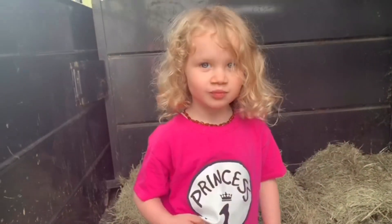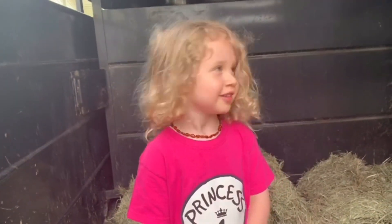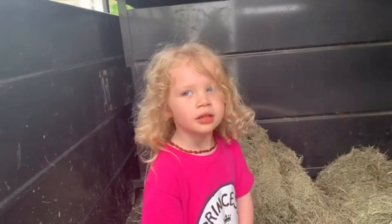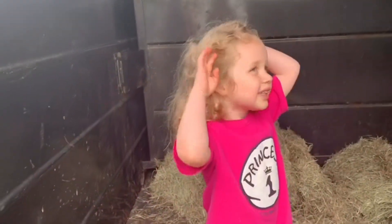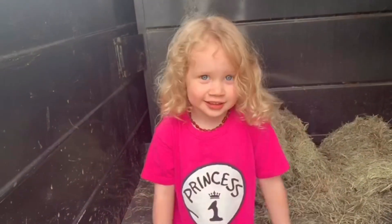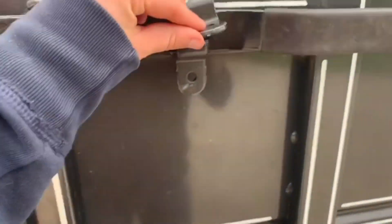Where's Clover going today? A new home. Are you happy about that or sad? I'm happy. Why? Because I want to meet new strangers. Okay!